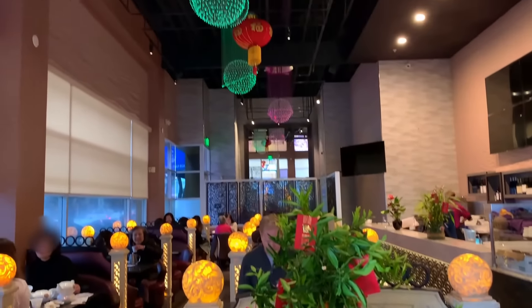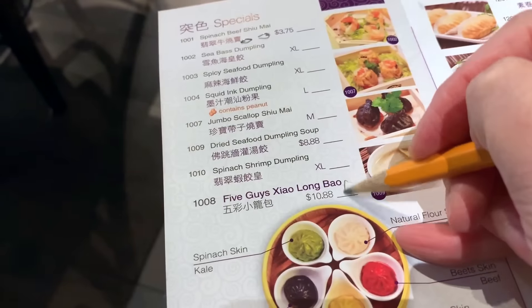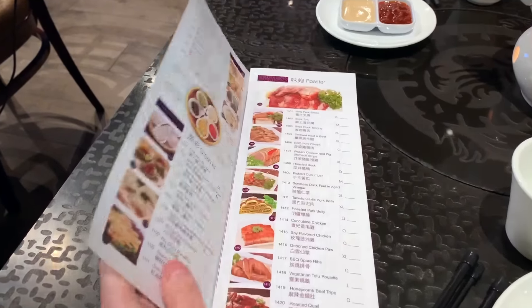To the western eye, the decor may be a bit on the garish side, but this is modern by Asian standards. In the afternoon they serve dim sum, and in the evenings they switch to hot pot. The space is small for Koi Palace standards, so the tables are jammed in together and there's not really a whole lot of space for carts to maneuver. Instead, you fill out one of these order forms and hand it in to the waiter.